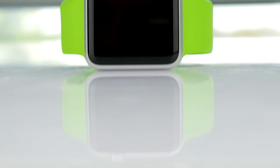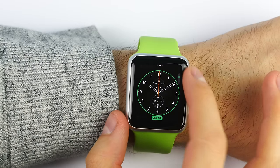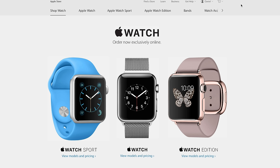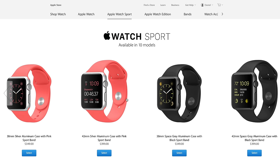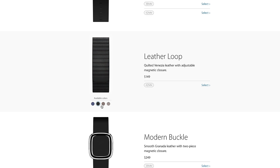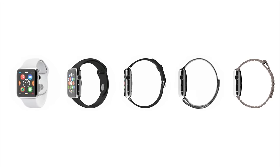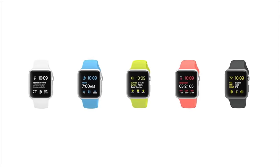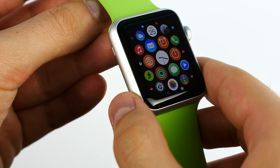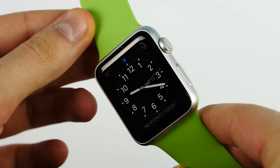Coming in at number 5 we have the customization. The amount of customization you can put into this watch is insane. From picking between different casing materials such as aluminum, stainless steel and gold, each with 2 different color variants, to choosing between 6 different bands, again each with 2-3 or more color options, the Apple Watch is by far the most customizable smartwatch you can get. And after picking your casing and your band, you can personalize it even further with watch faces.